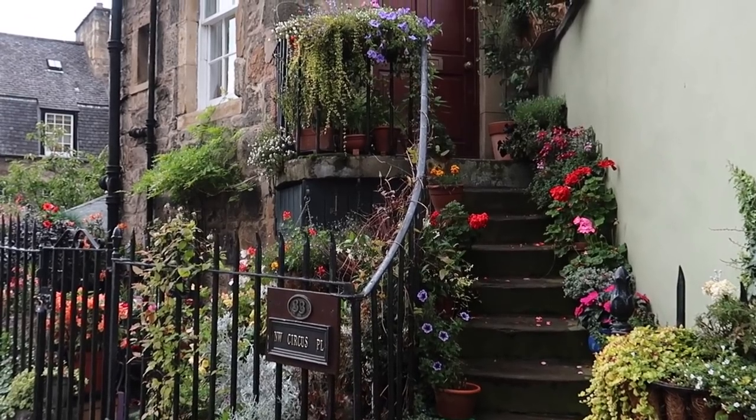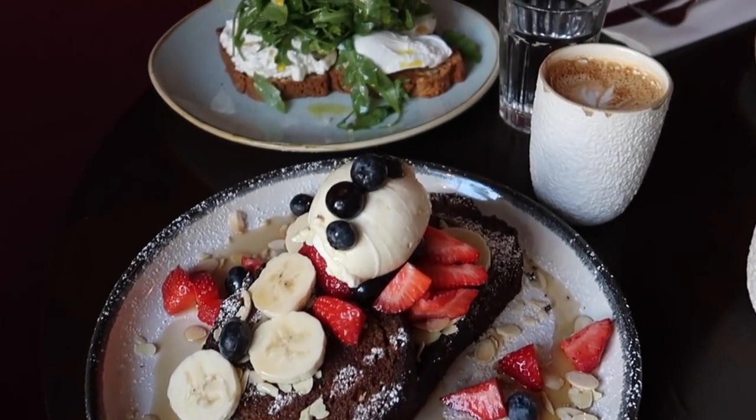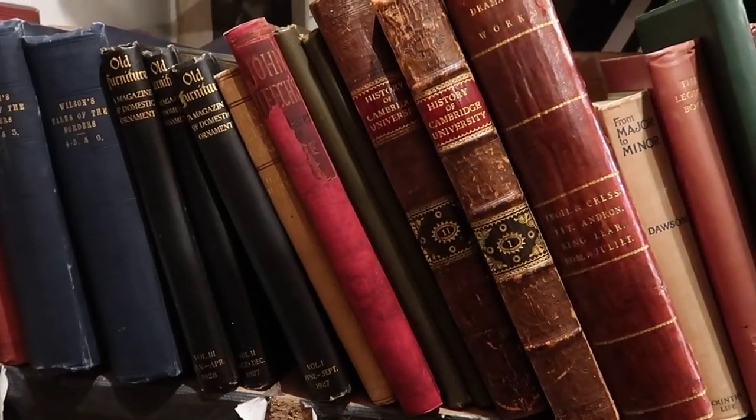We loved Edinburgh, and if you haven't been here yet, I hope you'll have a chance to visit this unique city. Thanks for watching this video and I'll see you soon. Bye!